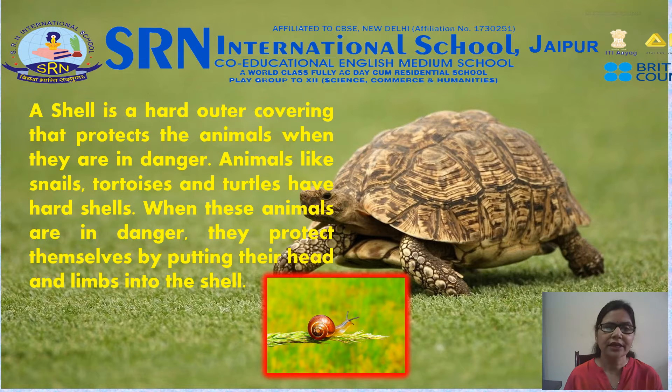A shell is a hard outer covering that protects animals when they are in danger. Animals like snails, tortoise, and turtles have hard shells. When these animals are in danger, they protect themselves by putting their head and limbs into the shells.